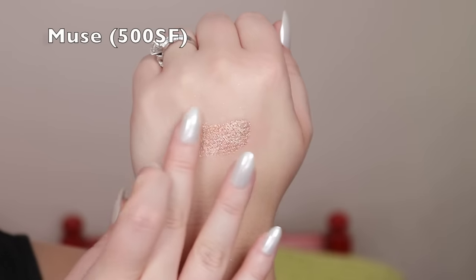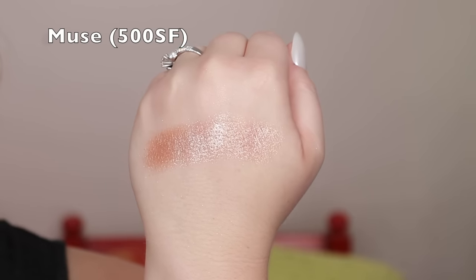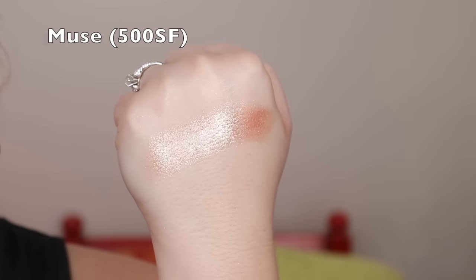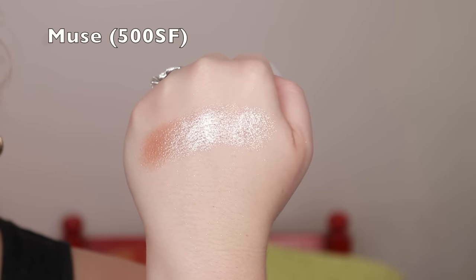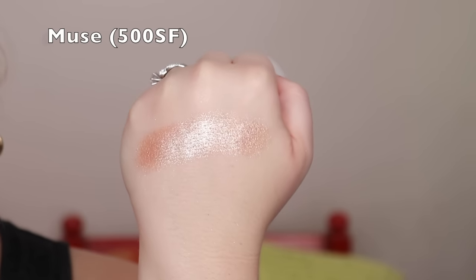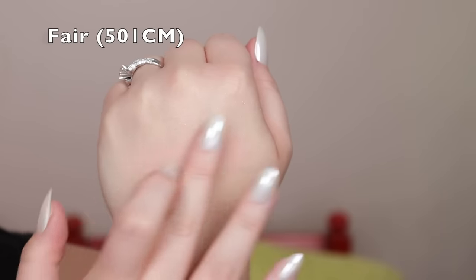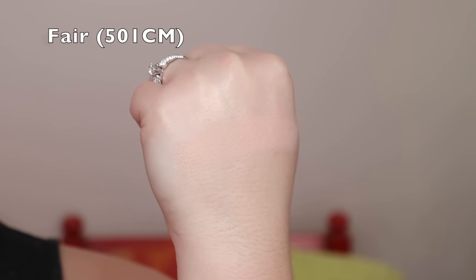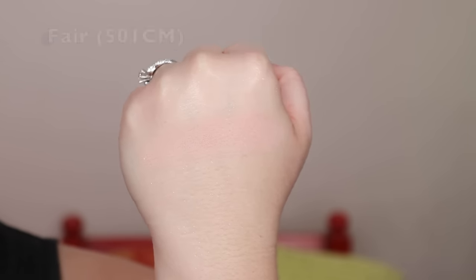Muse is the most glam and sparkly shade in the whole palette. It has a pinky warm undertone — not quite warm, not quite cool — with silver and pink sparkle. It has a more grippy, thick texture rather than the thin sheer texture. Fair is a matte peachy color — not the most exciting, but useful for blending out shades, as a transition, or for setting eye primer depending on your skin tone.